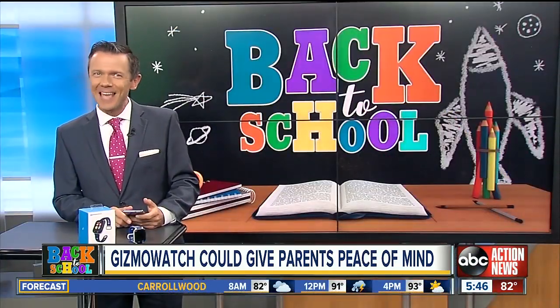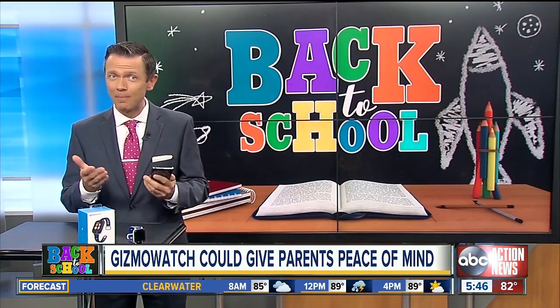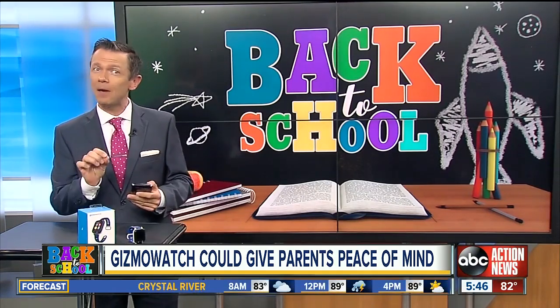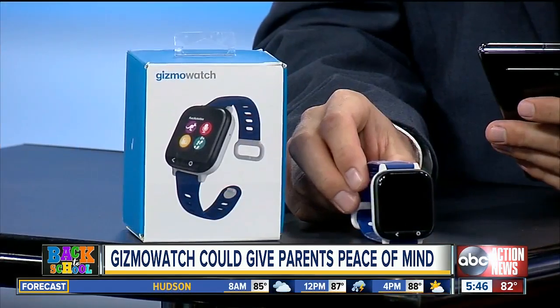Hello everyone. We're keeping your kids safe as they head back to school. Many of them may have smartphones, and that may be enough to make you feel safe. But in many schools, that phone is in a bag or in a locker all day, and you really may want to know where your kids are at all times. This is where this comes in — the Gizmo Watch.